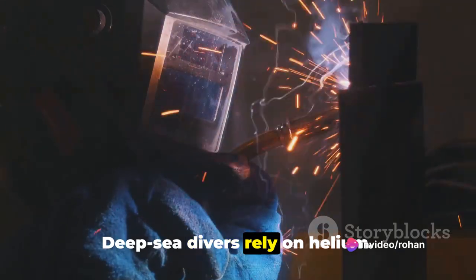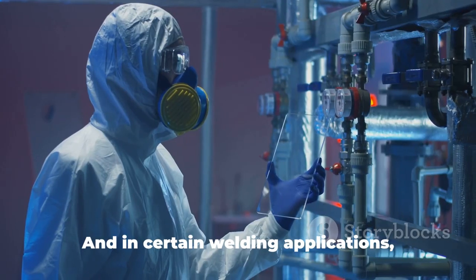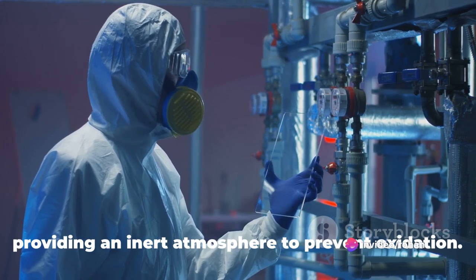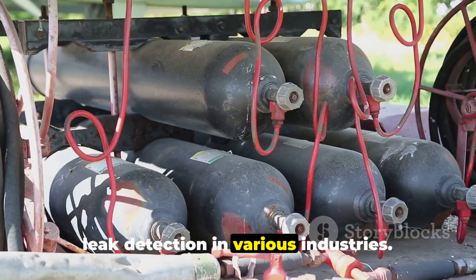Deep-sea divers rely on helium. Combined with other gases, it's used in breathing mixes to prevent conditions like decompression sickness. And in certain welding applications, helium serves as a shielding gas, providing an inert atmosphere to prevent oxidation. Its small atomic size makes it ideal for leak detection in various industries.